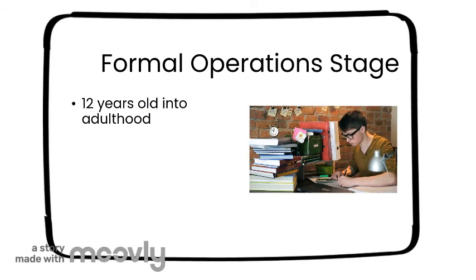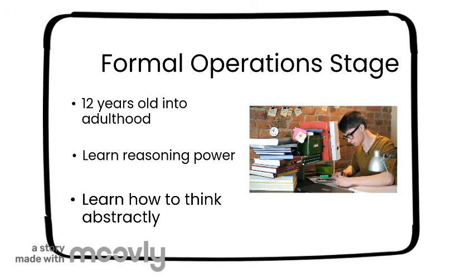The last stage is the formal operations stage. Children learn reasoning power and the ability to think abstractly. This happens when a child is eleven or twelve until adulthood.